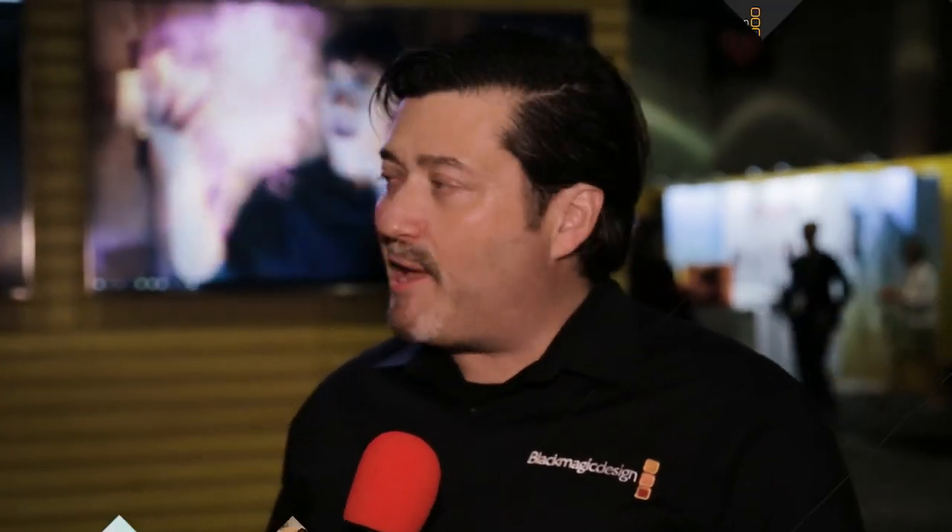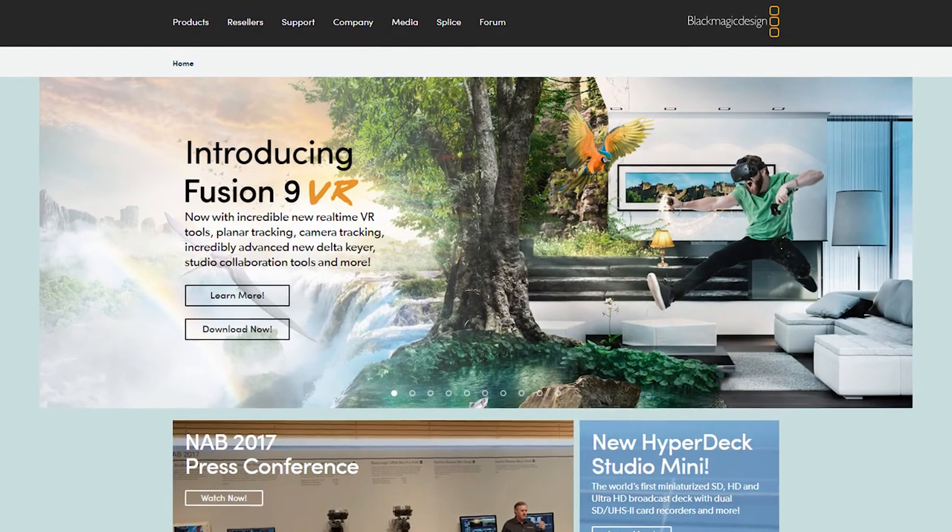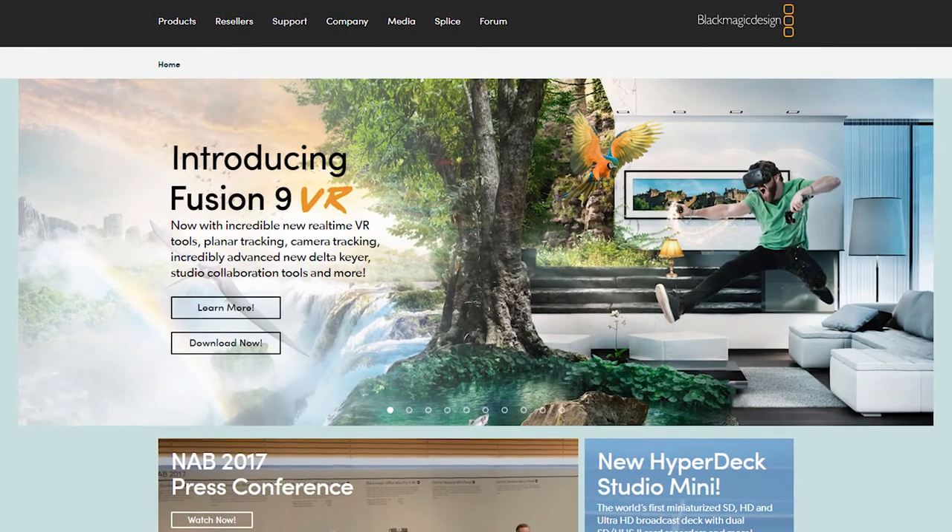People should definitely be on the lookout for getting both of those at a decent deal. I want everyone to know that they can download both free versions at blackmagicdesign.com. We like free stuff.